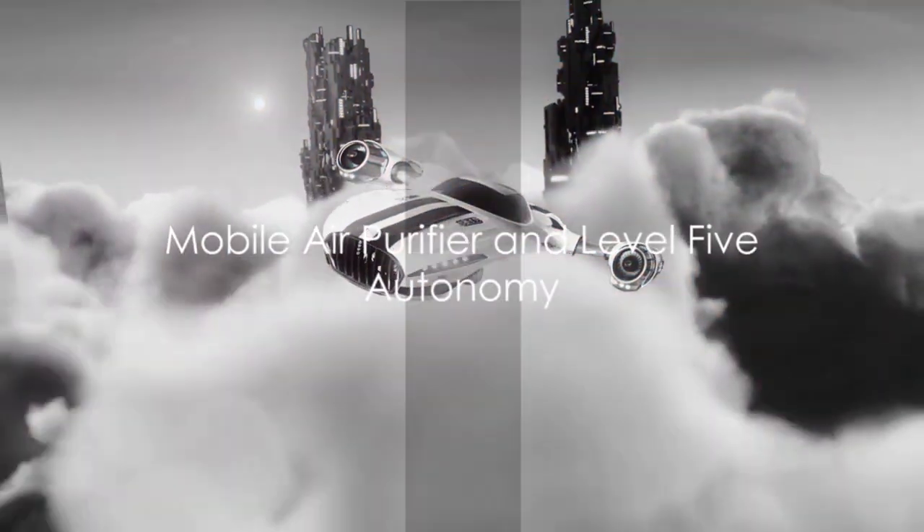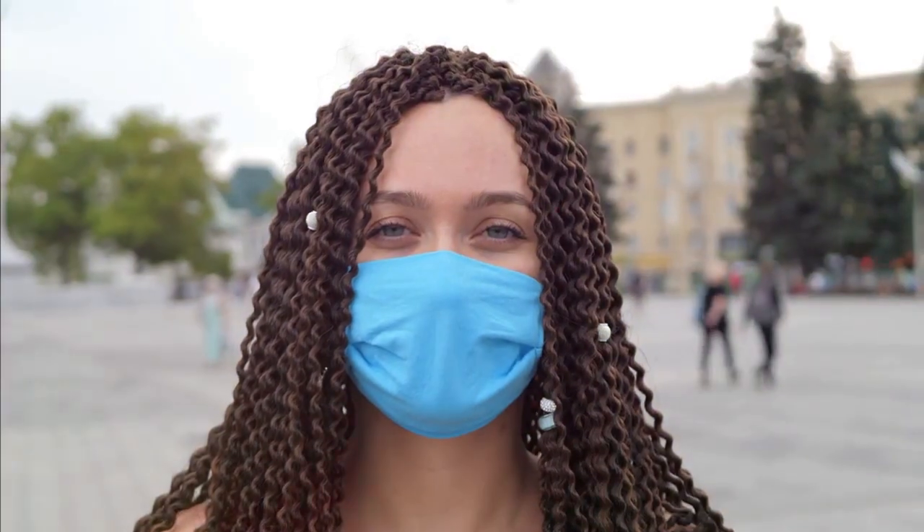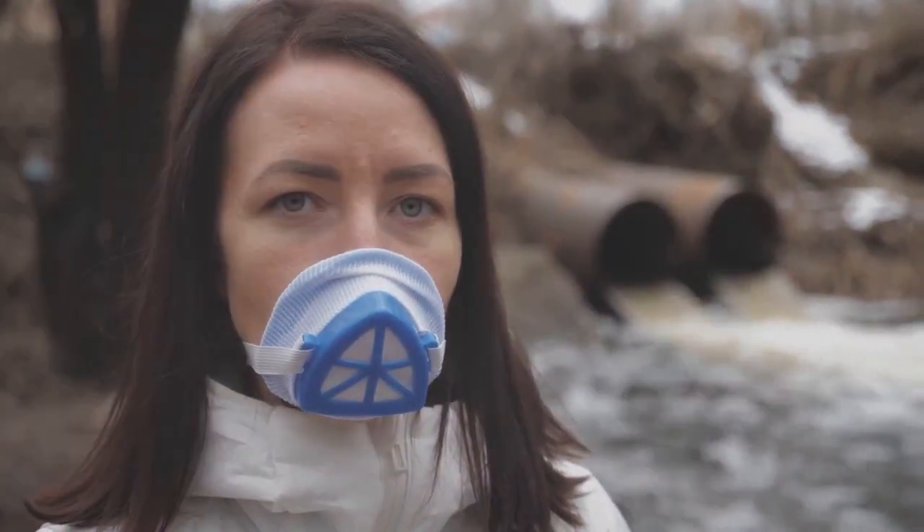The Aurora Streamliner is more than just a vehicle — it's a mobile air purifier. It has a built-in air purification system that actively cleans the air as it moves, reducing pollution and contributing positively to the environment.